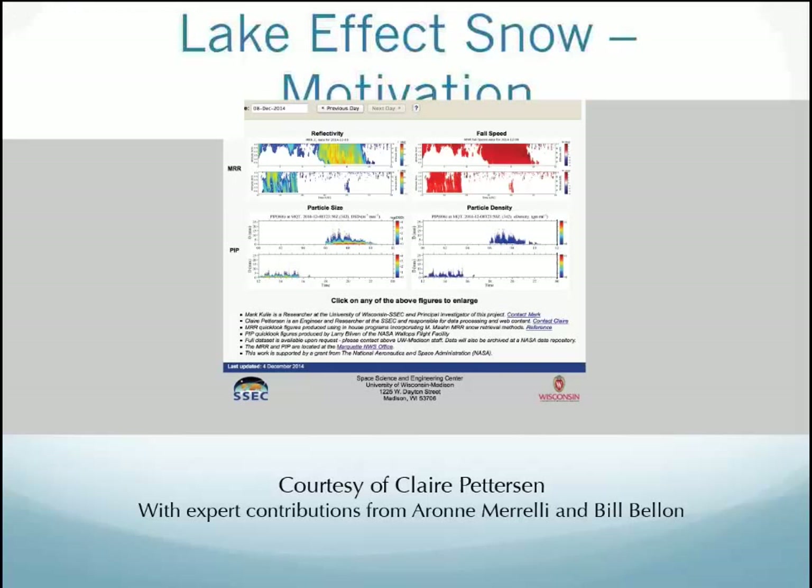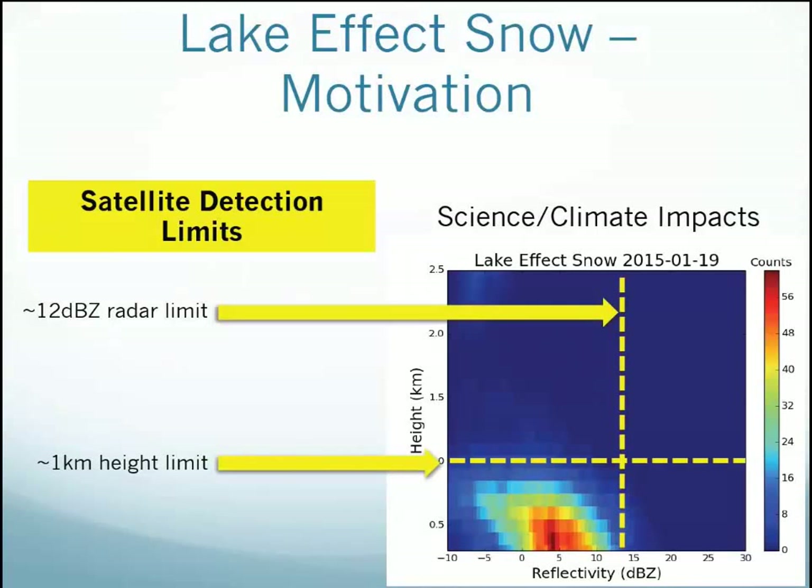Now I'm briefly going to talk about my statistics work. I talked earlier about how it's important to partition snow and cloud types — that's a lot of what satellites want to do. Using the motivation from GPM, the DPR has a 12 dBZ limit and a one kilometer height limit, and this is a different way to look at the radar data. All of this below that threshold is being missed and not detected by the GPM DPR. We're trying to make the argument that we need to supplement with these ground sites, especially where there's a lot of shallow snow.